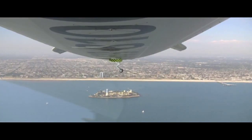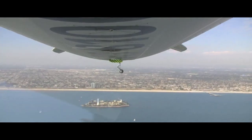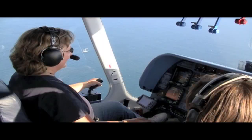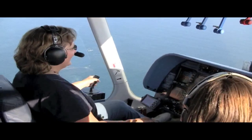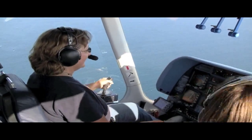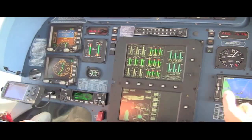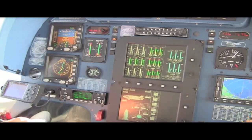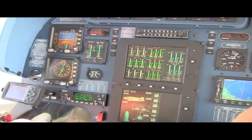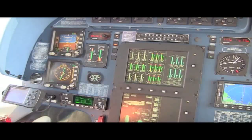We head offshore to the practice area over the Pacific, where each pilot will get a chance to try out a few maneuvers. The fly-by-wire sidestick controls all three axes of flight — there are no rudder pedals. The computerized control panel provides detailed, real-time information about every one of the ship's complex systems. Our patient and capable instructor, Kate Board, explains it all to the student pilots.